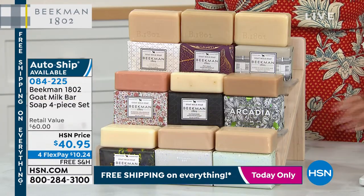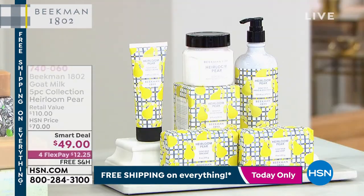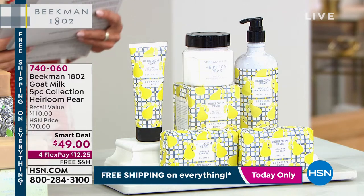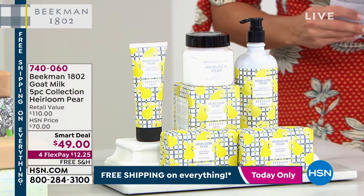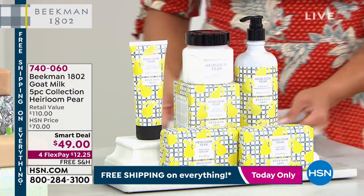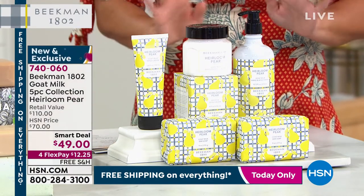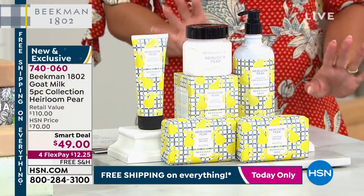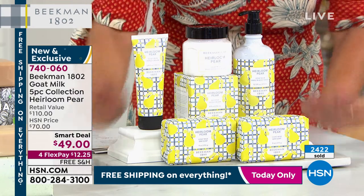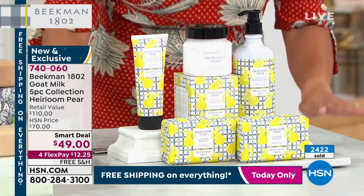If you missed it with Colleen, we are introducing a brand new smart deal on a brand new scent: heirloom pear. When I smelled this, I smelled fresh, juicy, ripe pear with those soft, fragrant pear blossoms. It's that perfect mix of juicy and soft and delicate. You're getting everything that you see here, and it is in the most beautiful gift box. It is perfect for Mother's Day — literally slap a bow on it and give it to Mom, and she will love you.